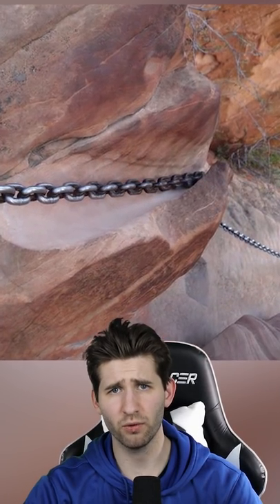This chain rubbed up against the rock so much that it actually worn down and made a huge divot in the rocks.